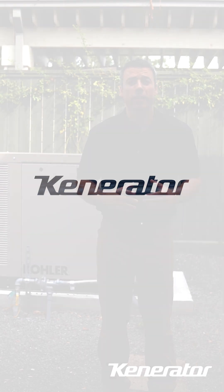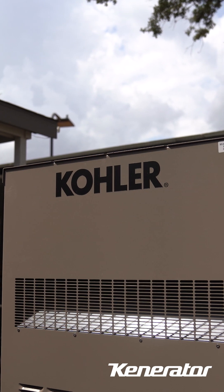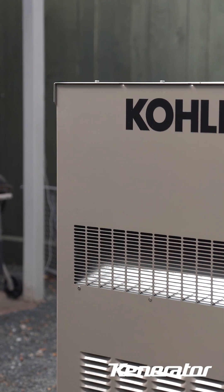Hi, I'm Rob with Kennerator. Today we're at a customer's home who recently installed a Kohler liquid-cooled generator. We're going to take a look at the installation process and talk about how this system is helping power their home during outages.